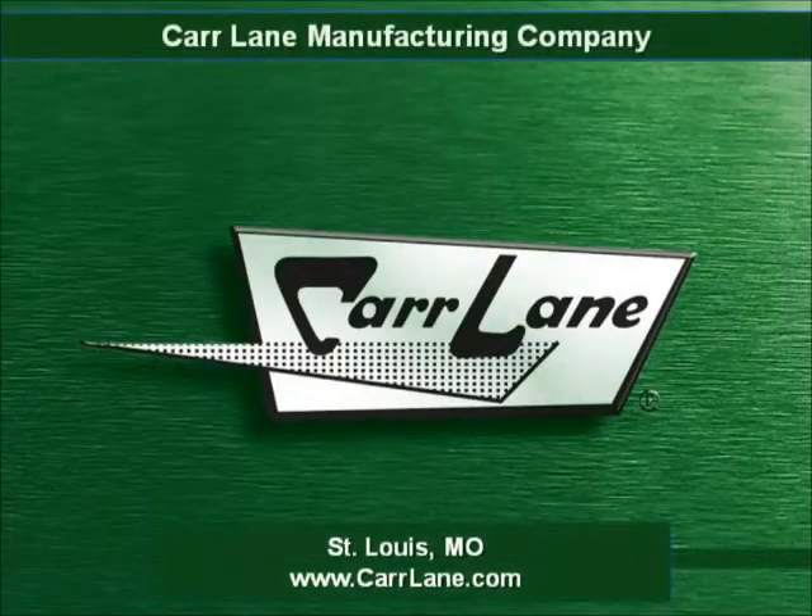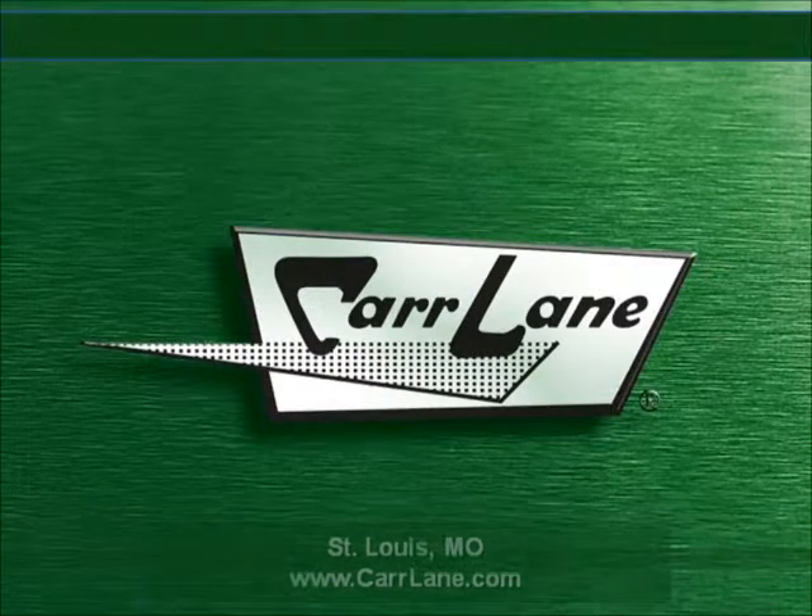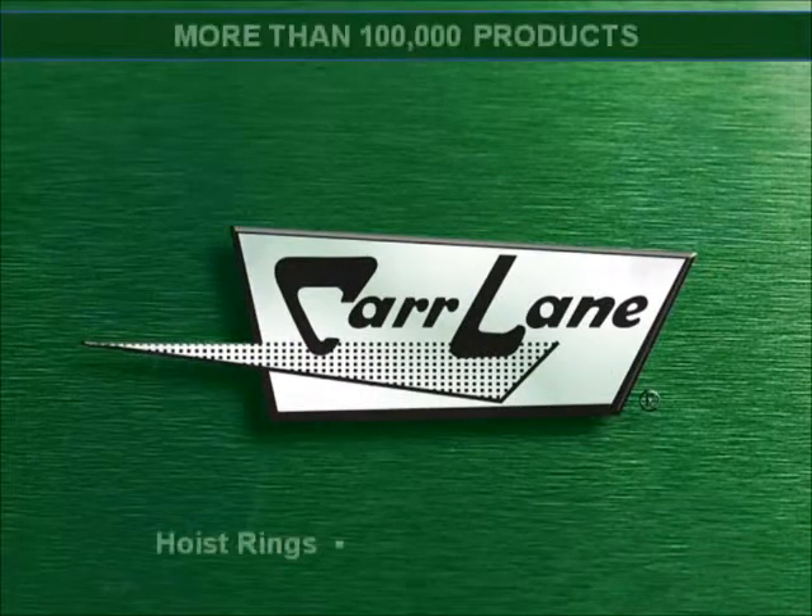CarLane, centrally located in St. Louis, Missouri, is a major manufacturer of parts for various industries, including aerospace, automotive, furniture, and appliance.